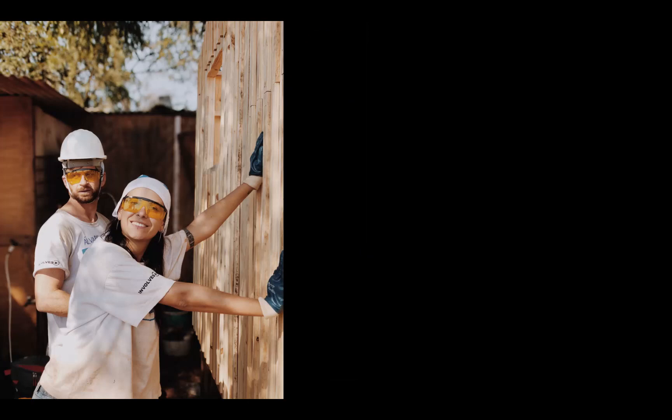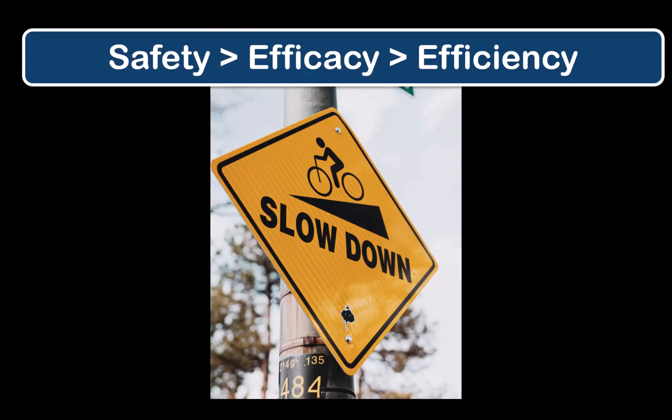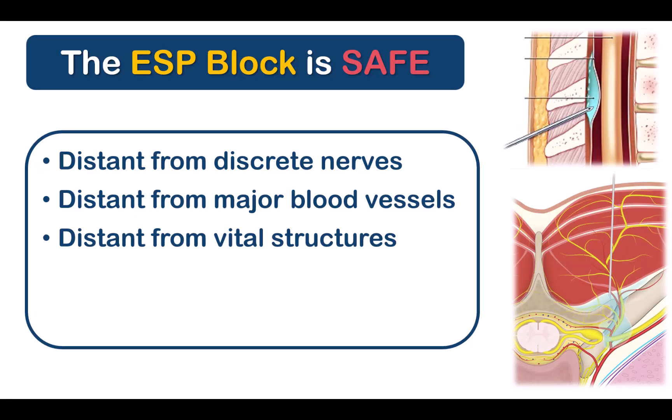The safety profile of the ESP block remains the biggest attraction for most practitioners, with good reason — we all believe in the Hippocratic principle: first, do no harm. My personal motto for regional anesthesia, which I tell all my trainees, is: safety before efficacy before efficiency. The site of injection and needle placement is distant from major blood vessels, nerves, and important internal organs. Neural injury has never been described with an ESP block. You can describe it to patients as an injection into the muscles of the back rather than into the spine, and patients are tremendously reassured to know we are nowhere near their spinal cord.